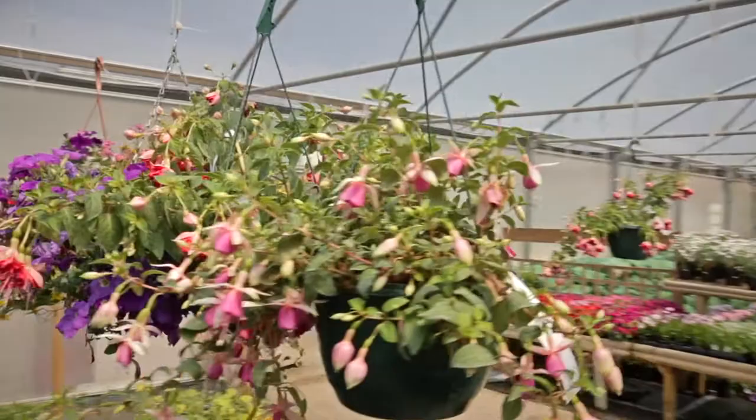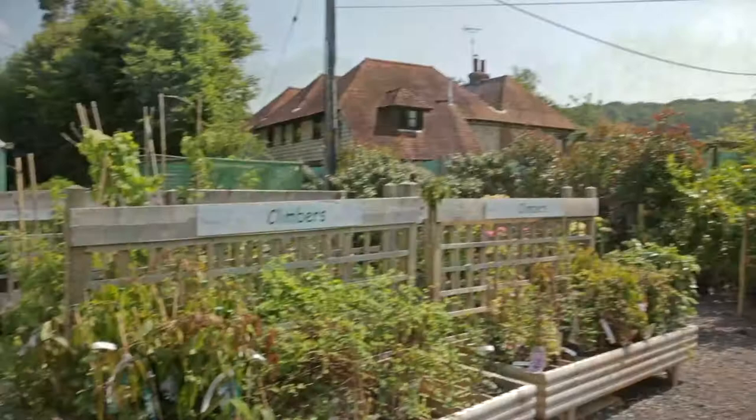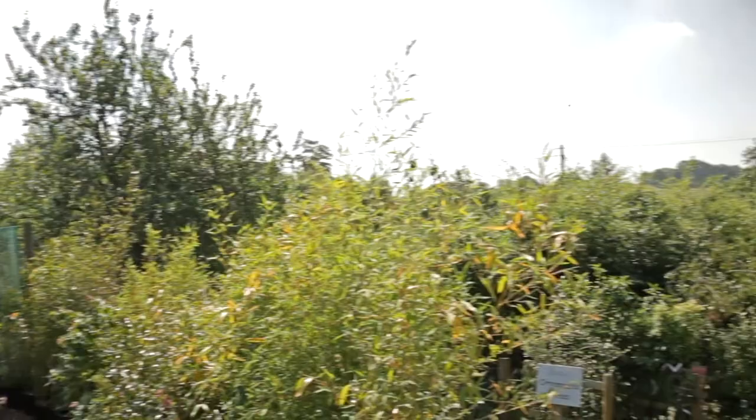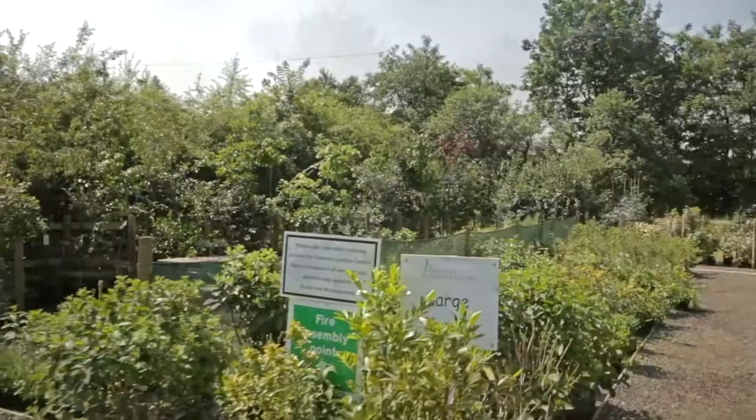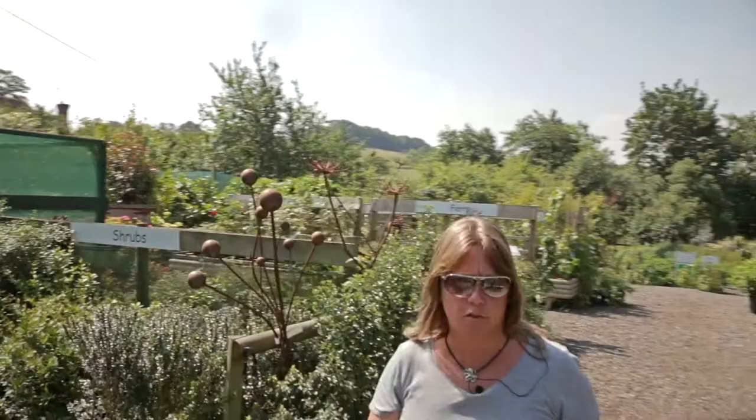We have an outside area this way — a nice area for our herbs and shrubbery. We usually have a group of three or four students at any one time working with our instructors in the garden centre here.